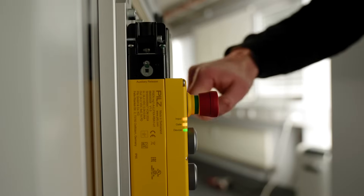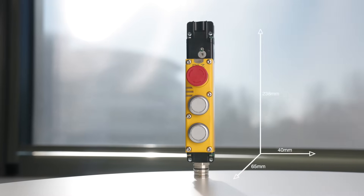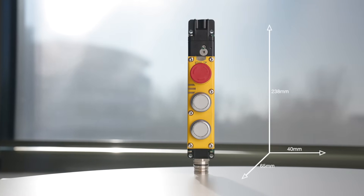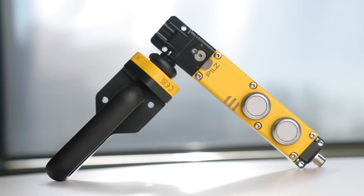Because it combines safeguard locking with the right operating elements in just one product. PsenM gate is not only space-saving but also flexible — 40 millimeters wide, 65 millimeters deep and 238 millimeters long. With its compact design, the PsenM gate can be easily integrated into your machine.